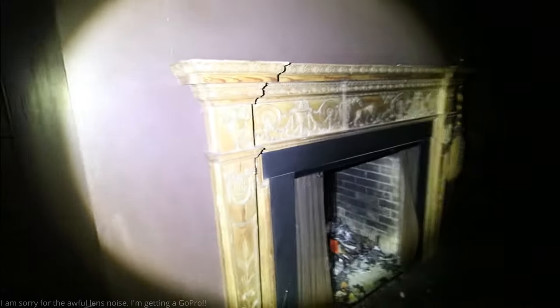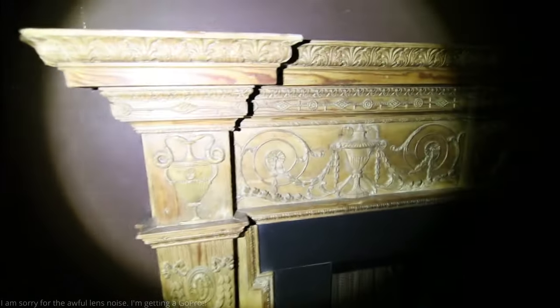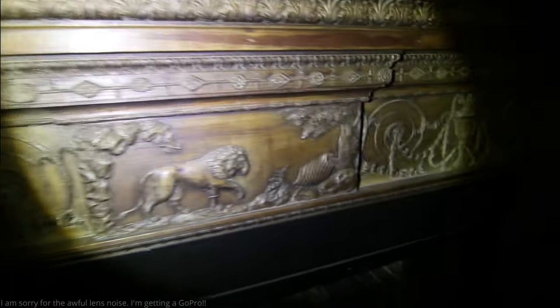It's unfortunate that we didn't get here before the plywood went over the windows, but nothing you can do about that. Nice mantel — wow, intricate.